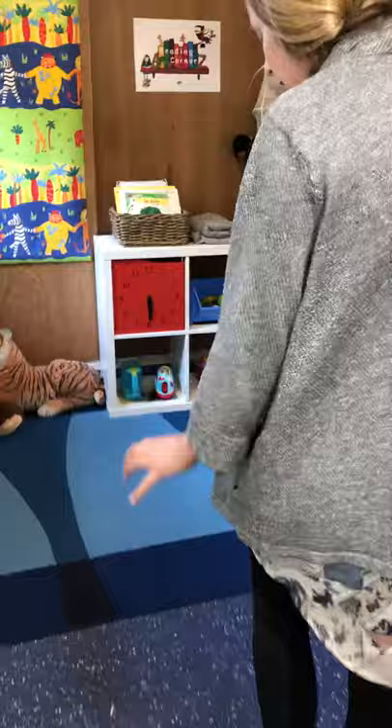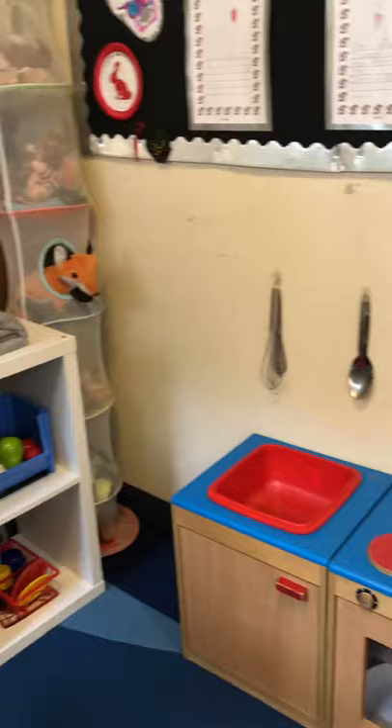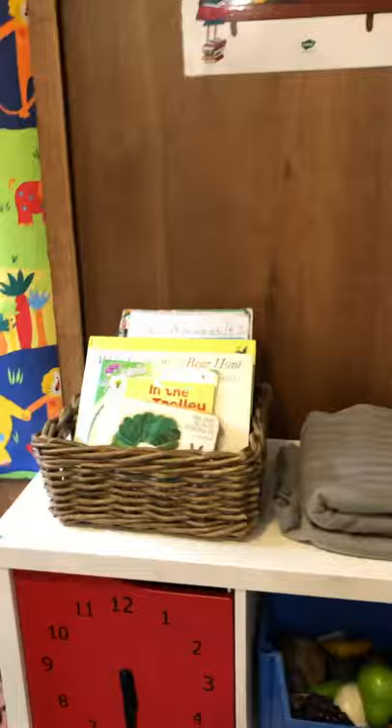Now this area is our nice little quiet area. We've got a lovely reading area in the corner here and we've got some maths things set out. And then we've also got our home corner in here as well. So we've got all the little bits so you can role play like you are at your house and we've got some soft toys here that you can choose from as well.